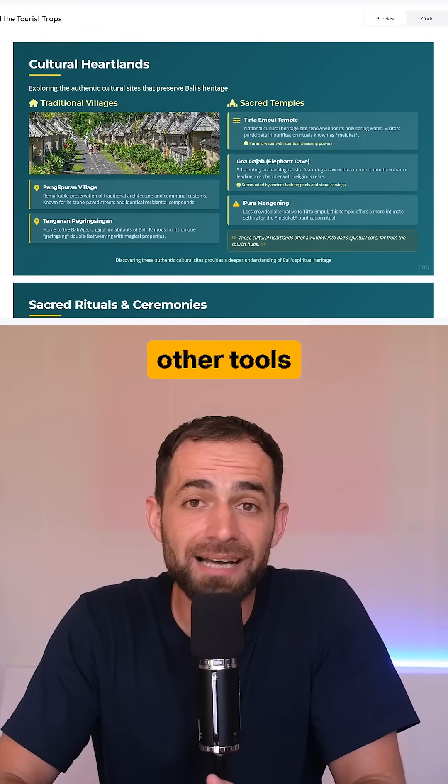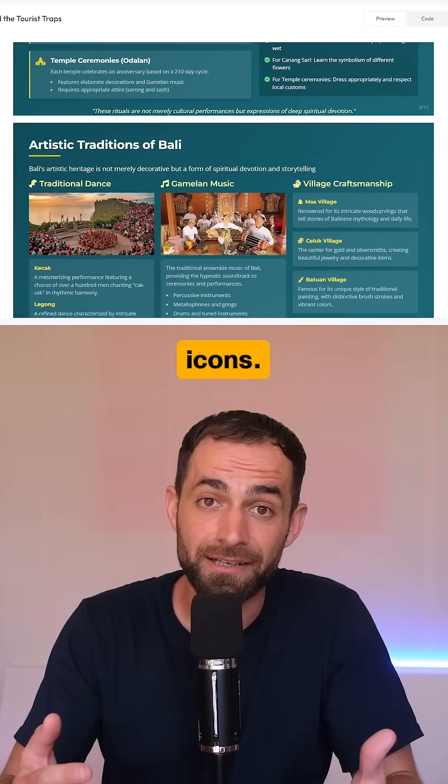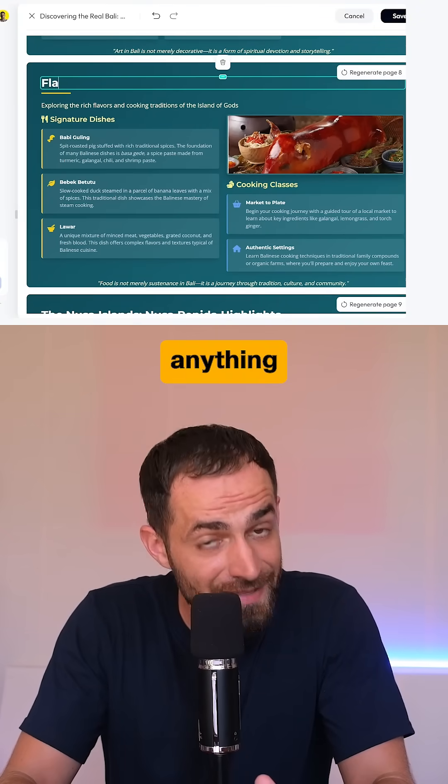The slides are also visually appealing. Unlike other tools that just dump a lot of information, Skywork organizes everything into clean sections with icons, headings, and visuals, so the content is actually easy to read and present.